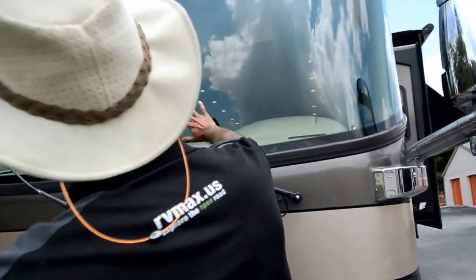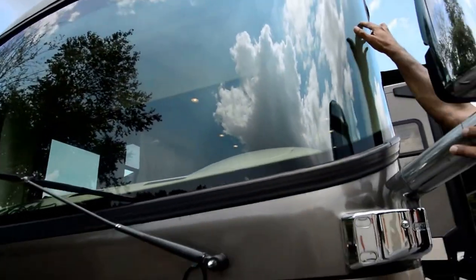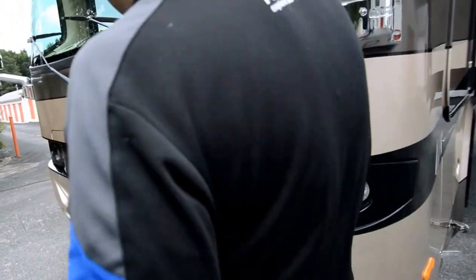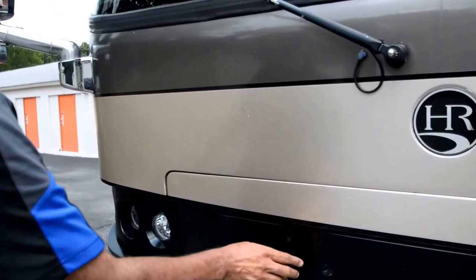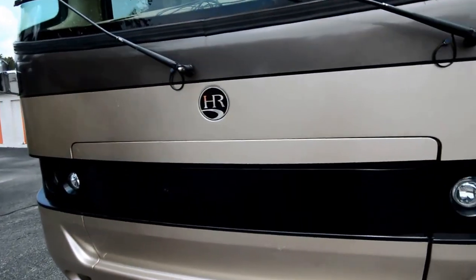The windshield looks free from any damage. There's just a little scrub — no cracks or star cracks. The 3M film in the front is not bad compared to some other motorhomes where it gets really bad. There are a couple of scratches here and there, but everything else looks good.